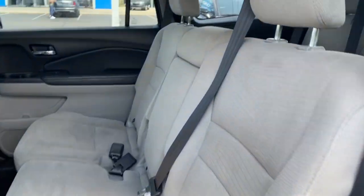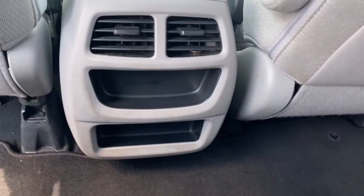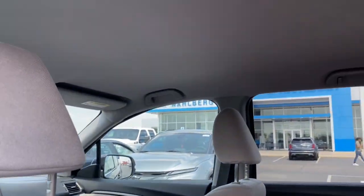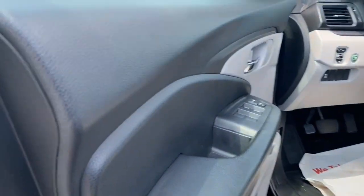Keyless entry, backup camera, alarm, electronic stability control, aluminum wheels, third row seat, steering wheel audio controls, rear spoiler, intermittent wipers, traction control.